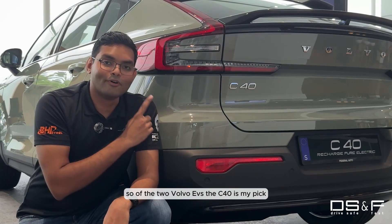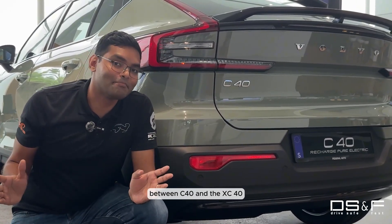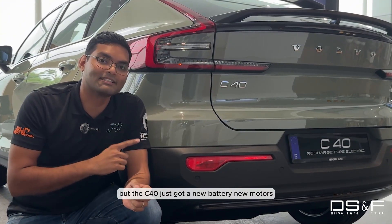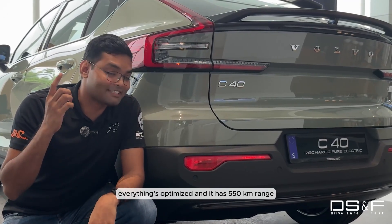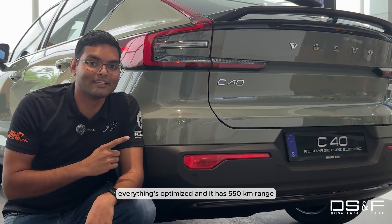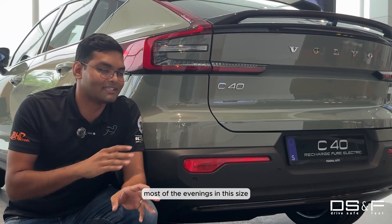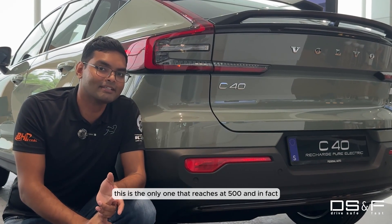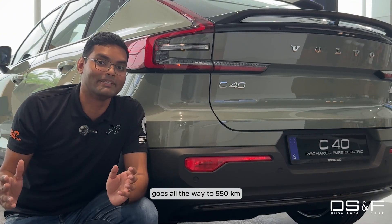Of the two Volvo EVs, the C40 is my pick. The price difference is not that big between the C40 and the XC40, but the C40 just got a new battery, new motors, everything's optimized, and it has 550 kilometers of range. In this segment there's really nothing that comes close — most EVs in this size get about 420 to 450 kilometers of range. This is the only one that breaches 500 and in fact goes all the way to 550 kilometers.